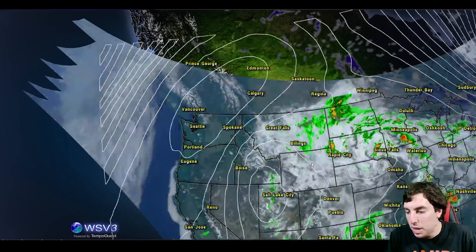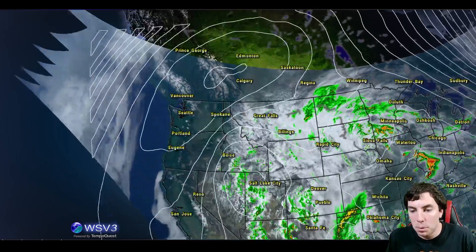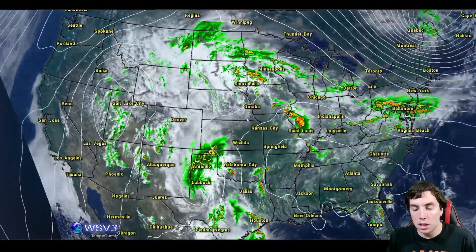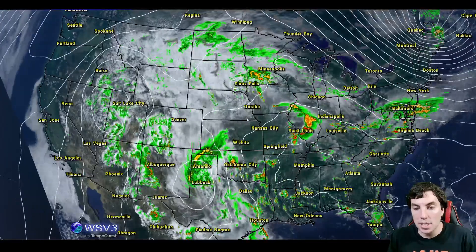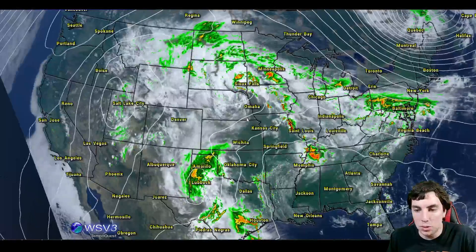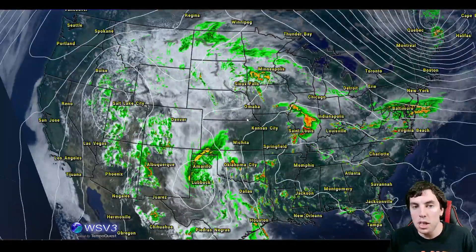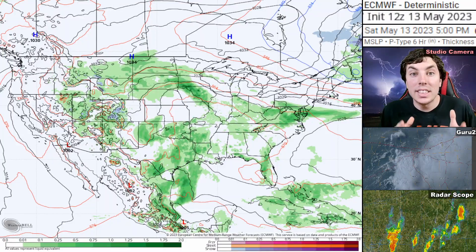There are some extreme weather conditions with this ridge taking place, and we're going to also have some interesting weather pattern changes coming across much of the Midwest, the Great Lakes, and of course for the eastern seaboard, with much colder temperatures — while extreme heat is back west.